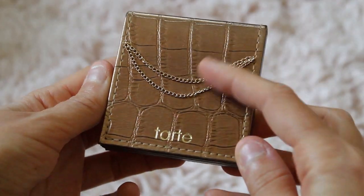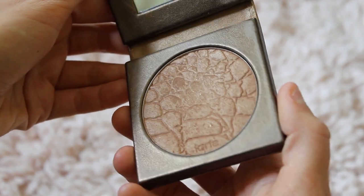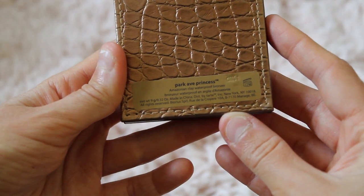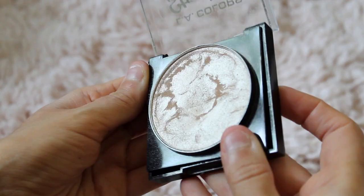Next I have this bronzer from Tarte that smells really nice, and it's cruelty-free. It's called Hark Avenue Princess and it's waterproof, and I use it every day. And then just a basic LA Colors Highlighter because it's super, super shiny.